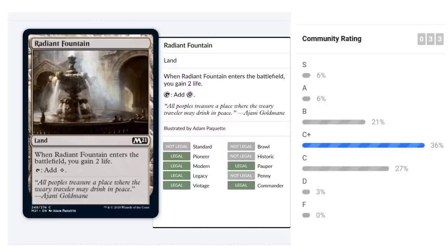Radiant Fountain is a colorless land reprint that enters untapped and gains two life. Two life is relevant but the land produces no colored mana, which is tough in limited where mana bases are already stretched. If you can complement it with dual lands or have undemanding mana costs, it becomes more reasonable. Notably, in the black-white life gain deck, combining the one life from a gain-land with two life from Radiant Fountain can reach the three-life threshold to enable powerful synergies. Outside that deck I'd give it a C.